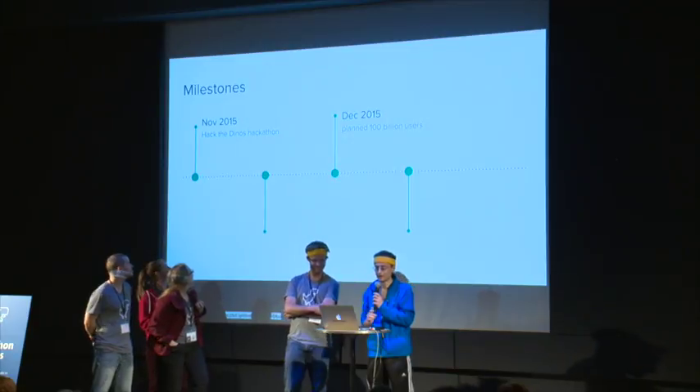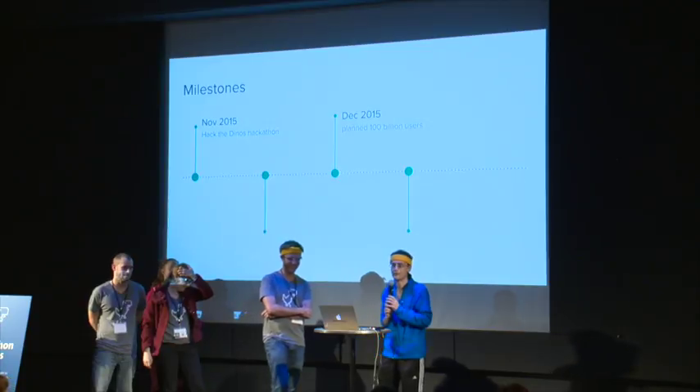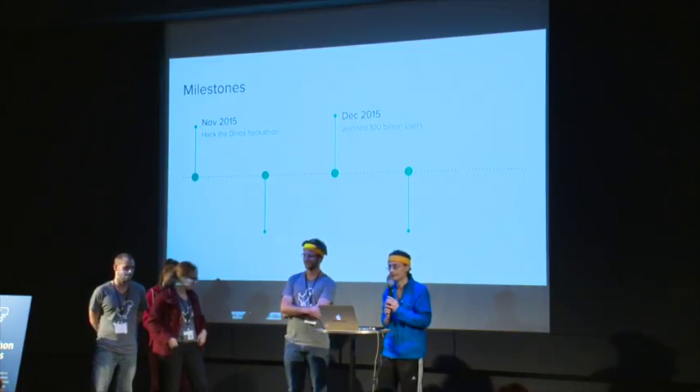Here's our goal. Our milestones are the hackathon now, and we have planned by December to have 100 billion users, even though there are only less than that in the world.